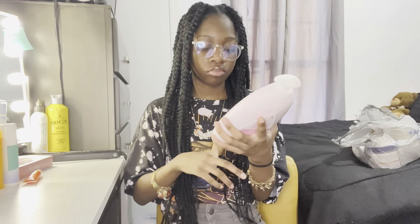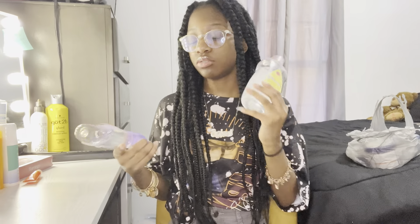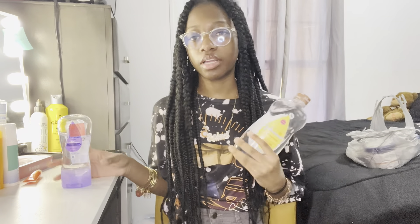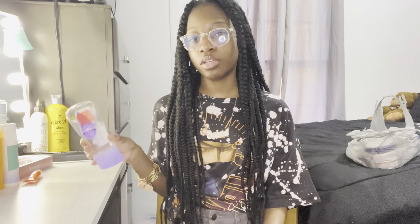Also for my mouth, I use these tongue scrapers that you can get from Walmart, Target, and stuff like that. They're simple. I like these plastic ones better than the metal ones — I just think the metal ones are nasty. You can get the reusable ones but I just prefer these disposable ones.